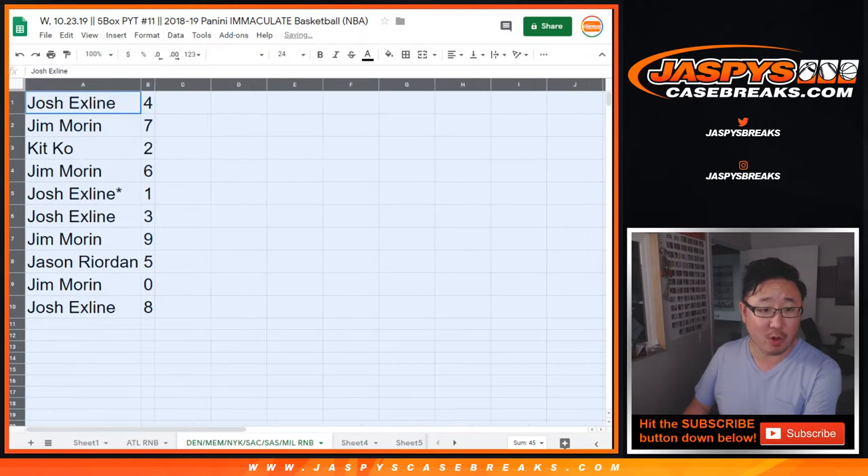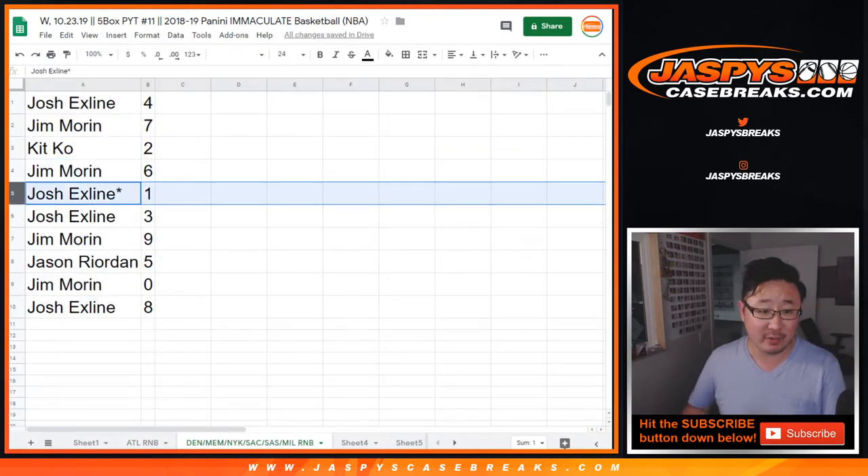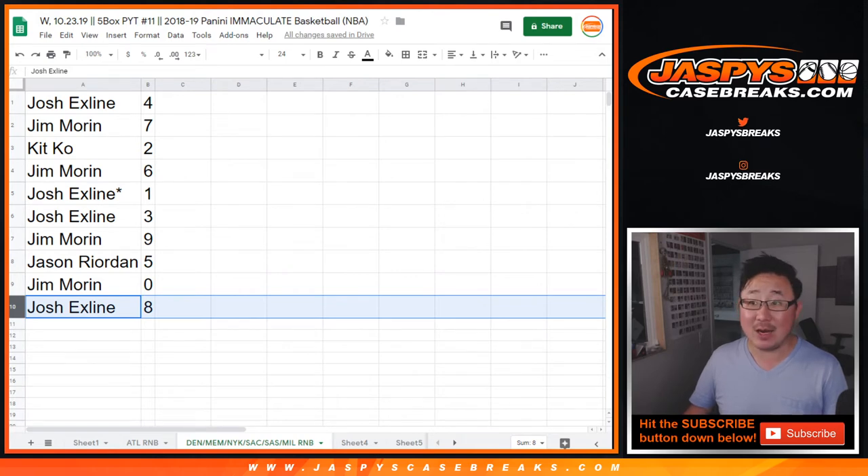So Josh, you have four. Jim with seven. Kit with two. Jim with six. Josh with one with your last spot, Mojo, and three. Jim with nine. Jason with five. Jim with zero. Any and all redemptions will go to you, including one of one redemptions for the following teams in that tab highlighted in the green down there.